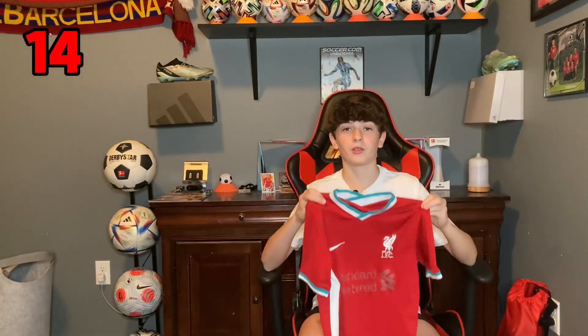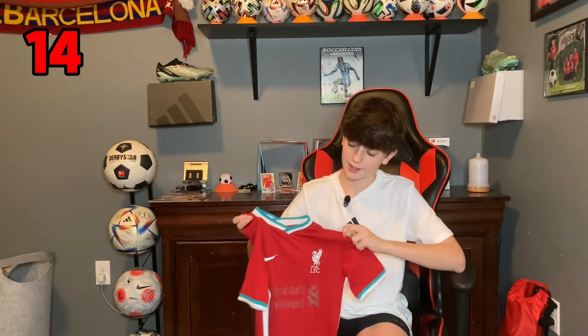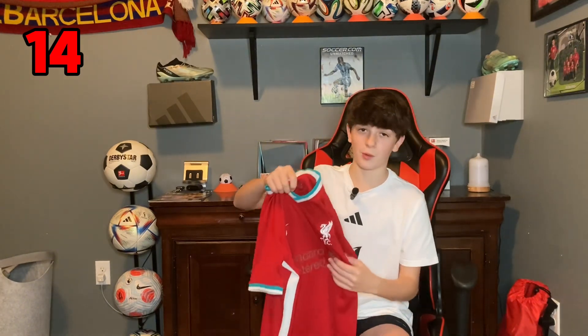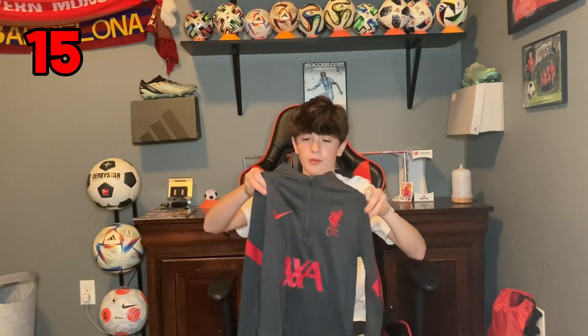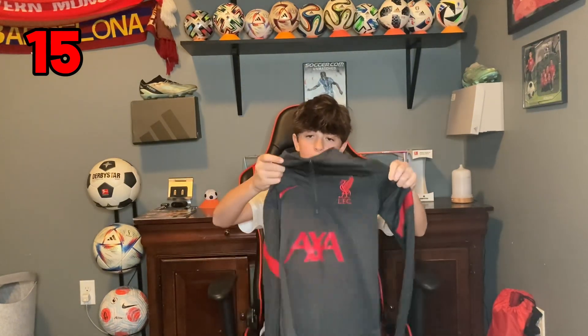This next one is the 2020-21 Liverpool home jersey. I really like this one, I wore it a lot, and the sponsor has worn away sadly. No player on the back again. The next one is another jacket — a training jacket for Liverpool. This one's really nice, it's like the vapor knit version and it fits really well. It doesn't fit me anymore, which is sad. But yeah, this is great.